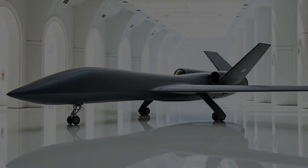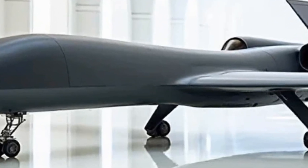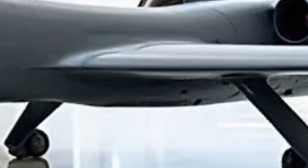Another hidden gem: its deployable micro drones. Tucked inside its underbelly, these tiny scouts can be released to fly into densely populated or high-risk areas, gathering ultra-close-range data while the Global Hawk remains at a safe distance. These drones can also act as signal relays, enhancing coverage over complex terrains or inside signal-blocked zones.